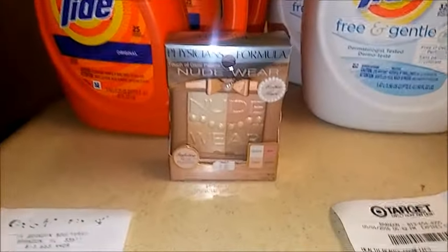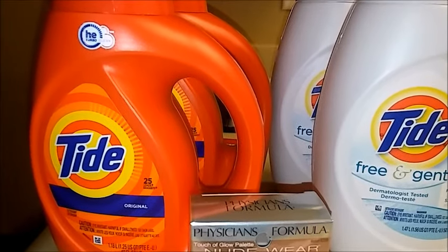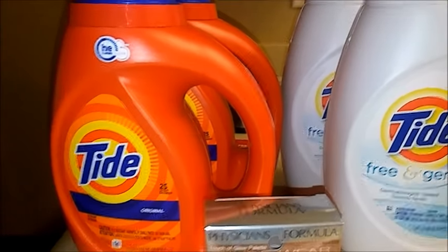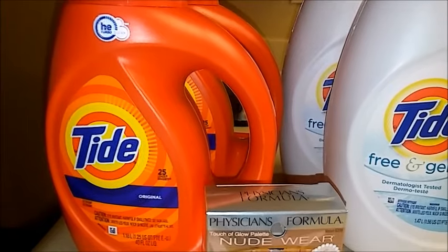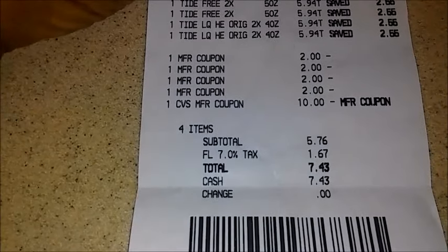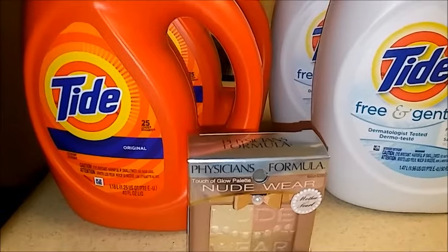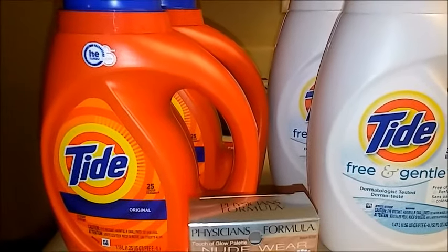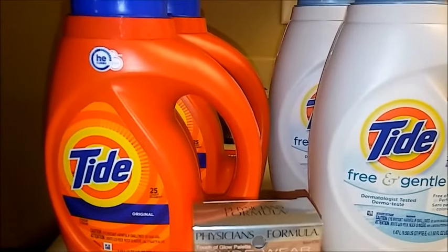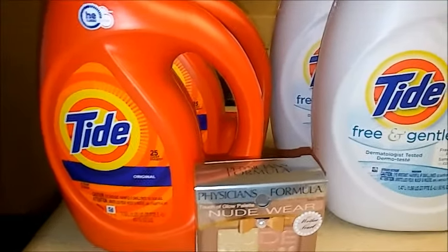For the Tide deal at CVS: spend $20 and get back $5 in ExtraBucks. Tide is $5.94 per item and you can use a $2 off coupon from the PG insert from today. I did four of those, used four $2 off coupons, and applied the $10 ExtraBucks from the Physician's Formula deal, bringing my total to $7.43. After the $5 ExtraBucks you get back, each Tide item ends up costing about $2.64, versus the regular price of around $8 — a pretty good deal.